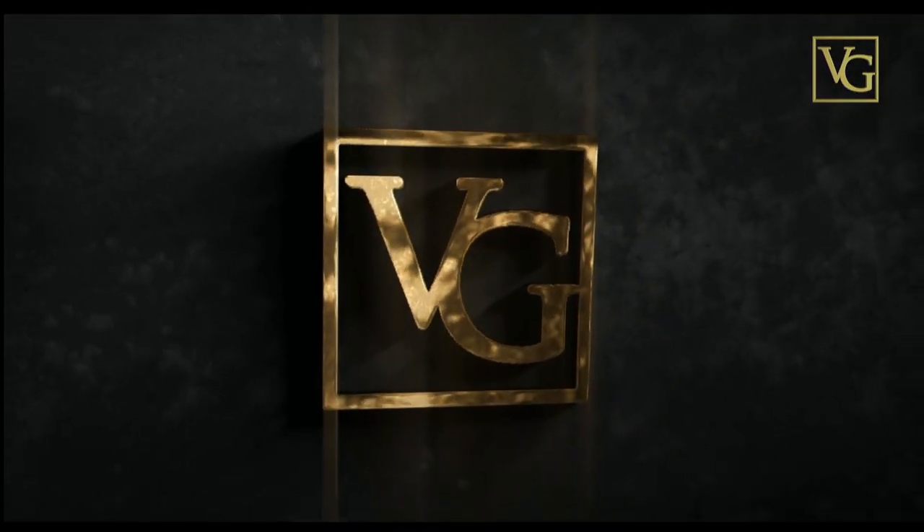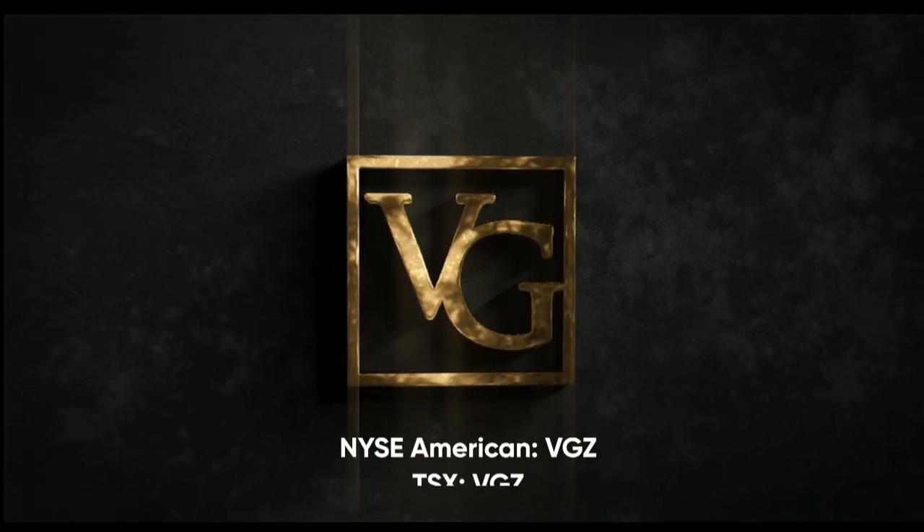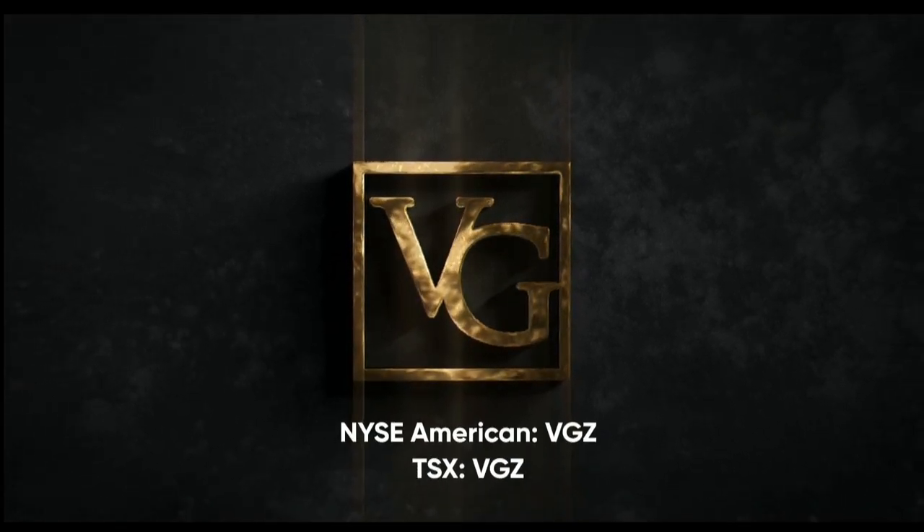This program is brought to you by Vista Gold. Trade it on the NYSE American and TSX under the symbol VGZ.